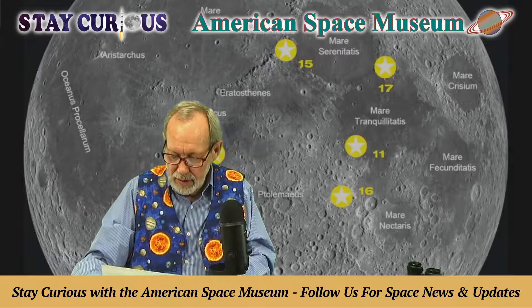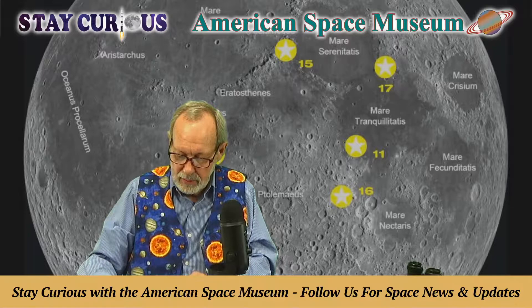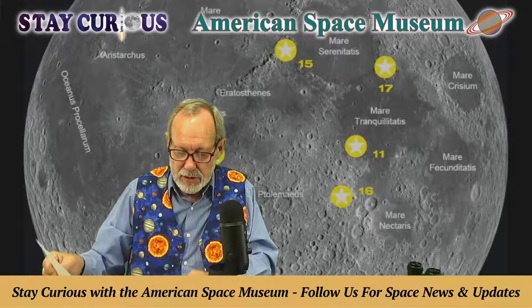Farouk El-Baz was another gentleman very involved in selecting the lunar landing sites. He worked for NASA as one of the geologists who chose the landing sites and specific locations. Of course, safety was the number one consideration, and orbital timing was another.